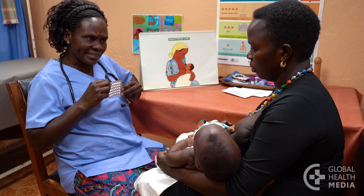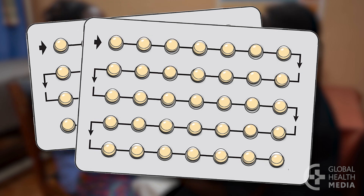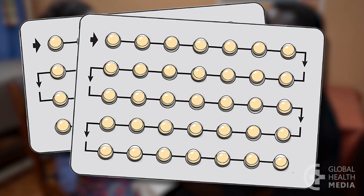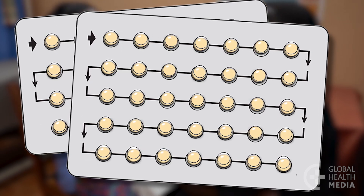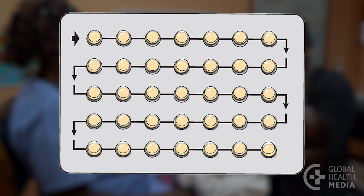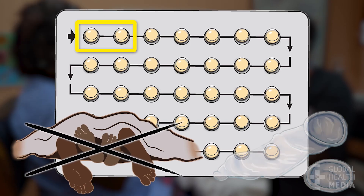Here's how to use the mini pill. Mini pills come in 28-day or 35-day packs. All the pills are the same color — each is an active pill containing the hormone that prevents pregnancy. You can start at any time if you're quite sure you're not pregnant.